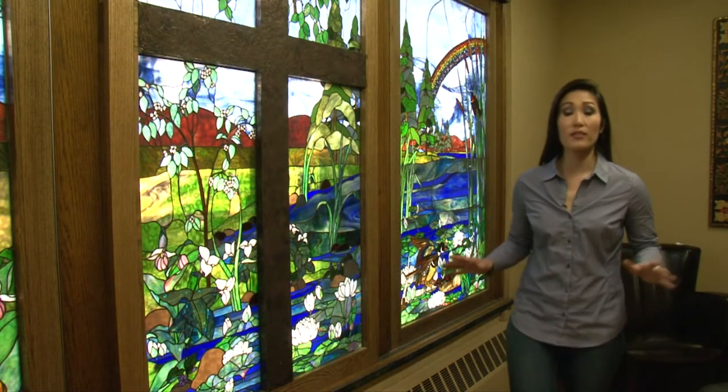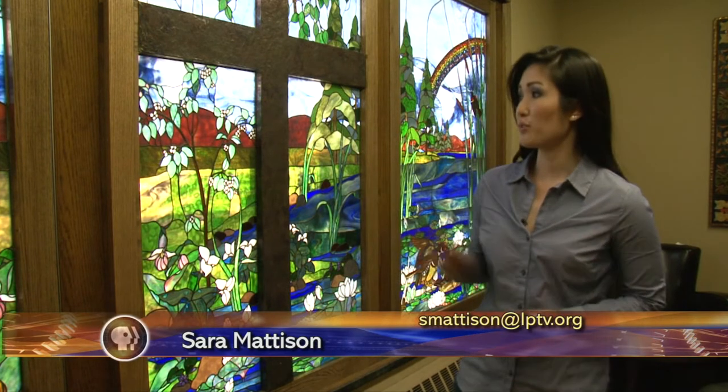People will say, 'Oh, you're that lamp guy.' And I go, 'Yes, I am.' Rosenberg's artwork can be seen throughout the community. One of his masterpieces is here at the Franklin Arts Center.